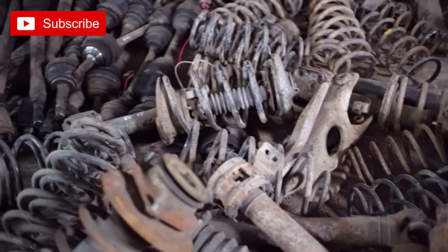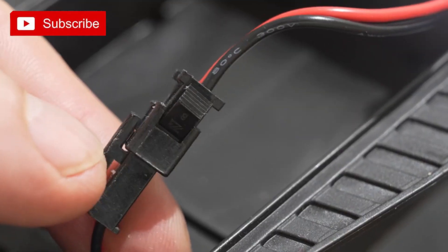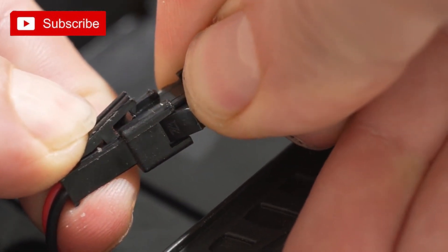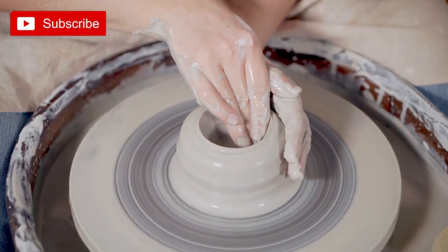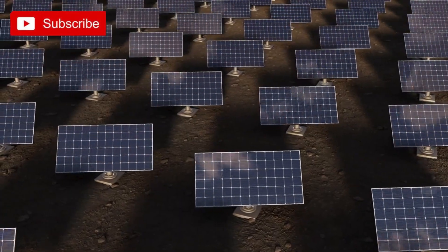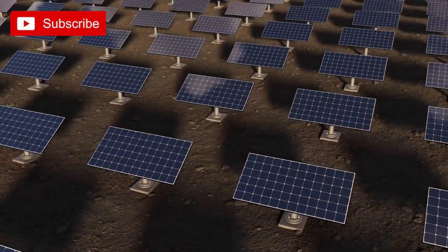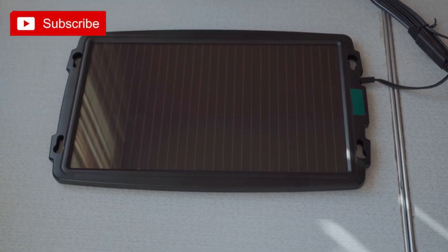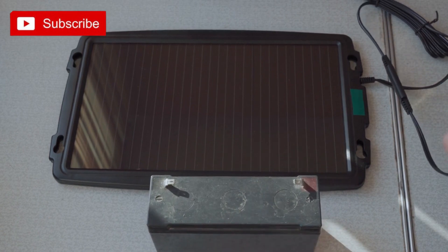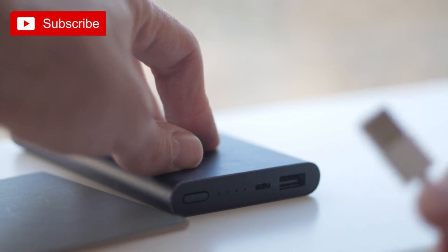Once you have gathered all the necessary materials, the fun part begins. Begin by connecting the solar panels to the charge controller, which regulates the power flow and protects your devices from overcharging. Next, connect the charge controller to the battery pack, which stores the energy generated by the solar panels. Finally, connect your devices to the battery pack using the appropriate charging cables.